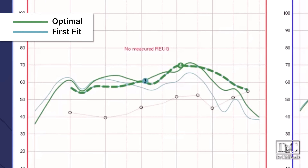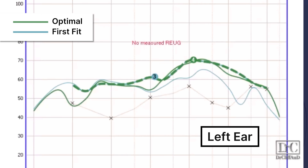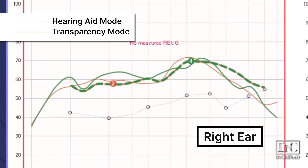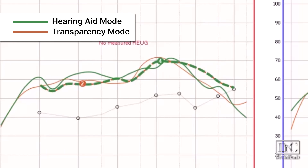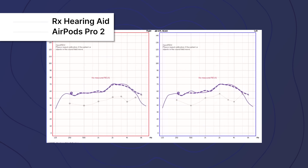Here's a comparison of the customized amplification levels in green versus the first fit levels in turquoise. It is definitely better after customizing, rather than just leaving your AirPods Pro 2 on the first fit settings. And here's a comparison of the new AirPods Pro 2 hearing aid feature in green versus the previous AirPods Pro 2 transparency feature from 2023 in red — they are pretty similar, and neither one matches the hash mark prescription curve exactly.